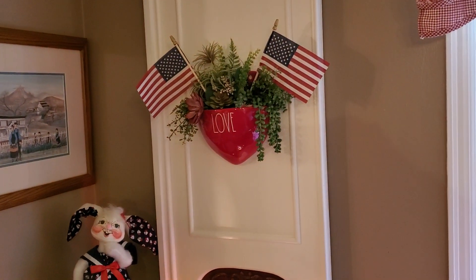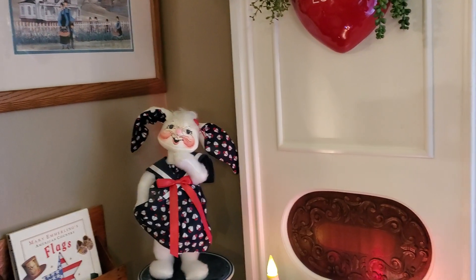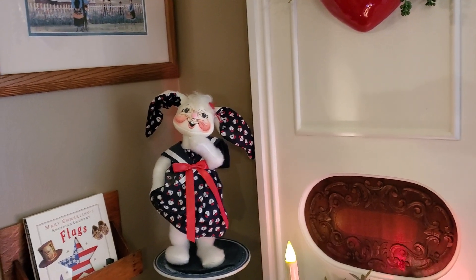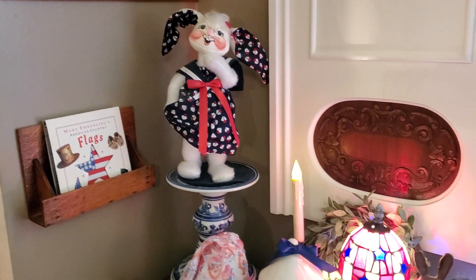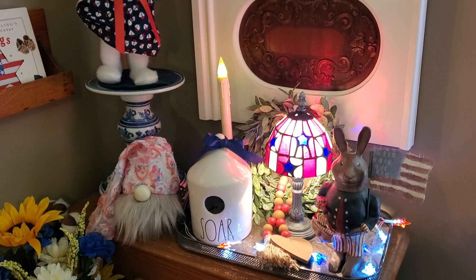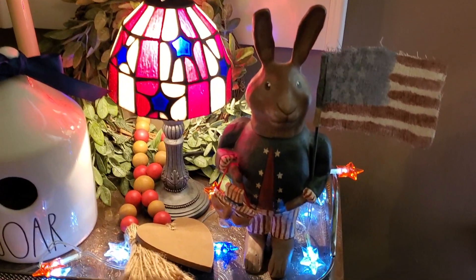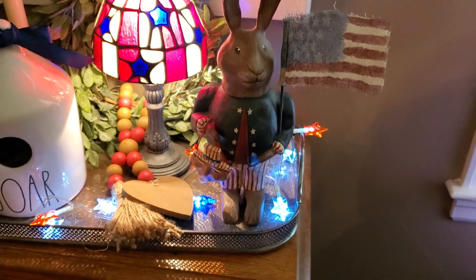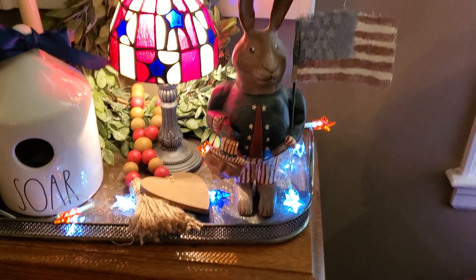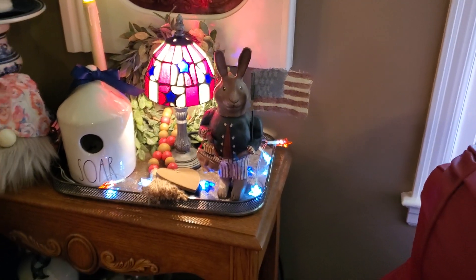I put flags in the love heart. There's my big Anna Lee sailor girl, one of my flag books, and this cute little bobble head — he doesn't want to bobble right now but he's a bobble head holding an Uncle Sam mask. That came from a yard sale years ago.